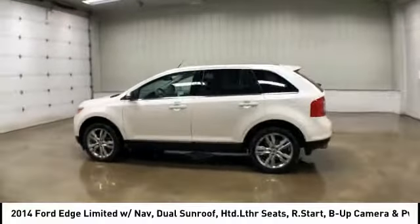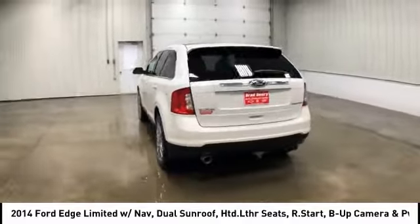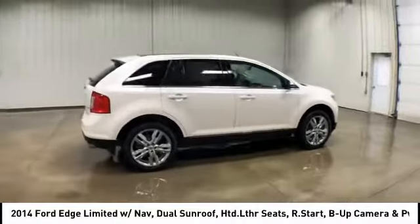Stop by and take a look at the 2014 Ford Edge. Thrills with more power and miles per gallon. Either way, you're in for an exhilarating experience with Ford Edge.